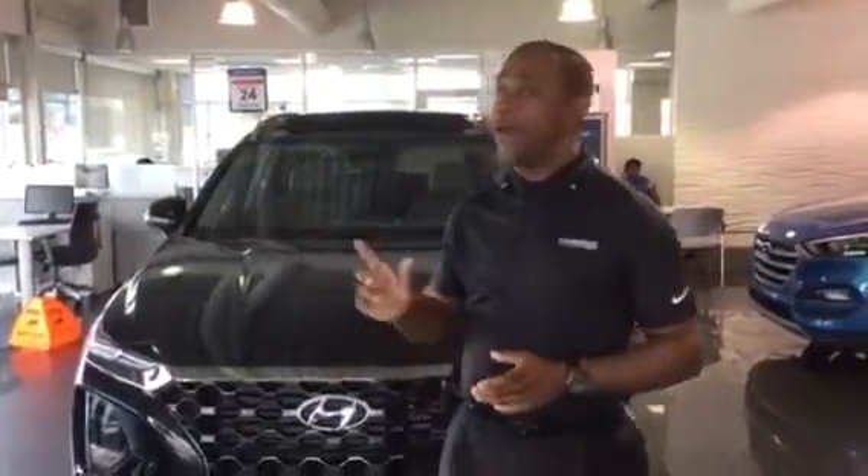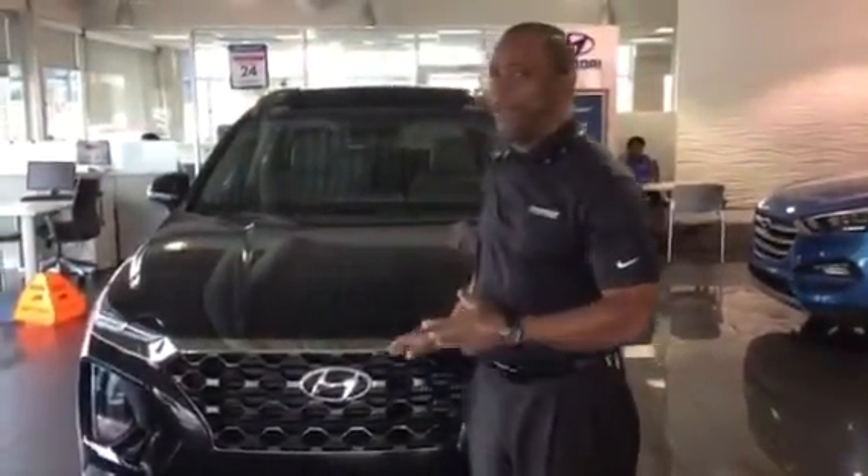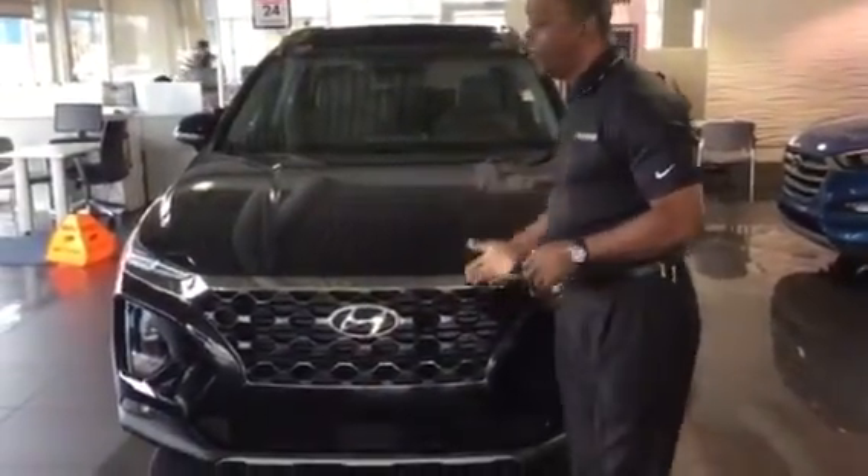Hello, Carly. Hi, this is Tony Finley coming to you live here at Tamron Hyundai, one mile north of the Galleria on Highway 31. You inquired about the beautiful 2019 Santa Fe in black. I do have some in stock. This is one here on the showroom floor.